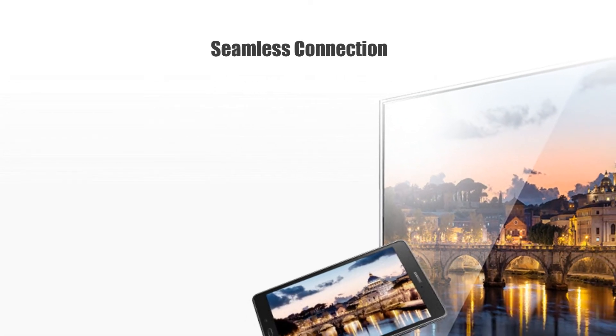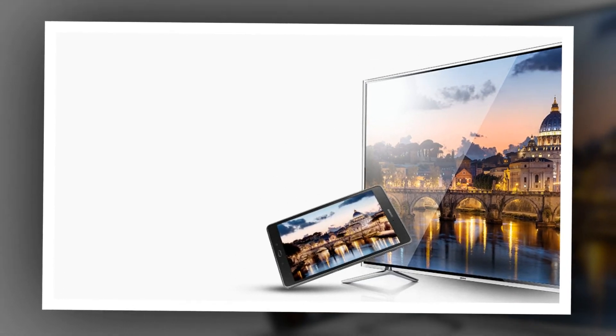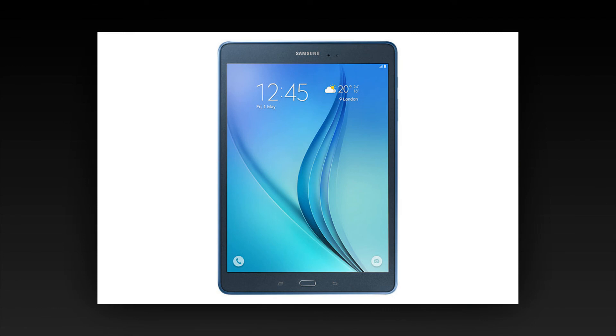Connect your Galaxy Tab A with a Samsung Smart TV to watch videos, view photos and more. Use a Samsung account or Bluetooth to pair devices, and watch Galaxy Tab A contents on your Samsung Smart TV, or vice versa.